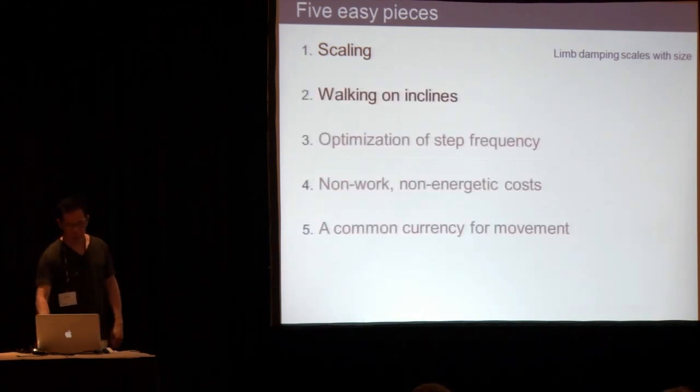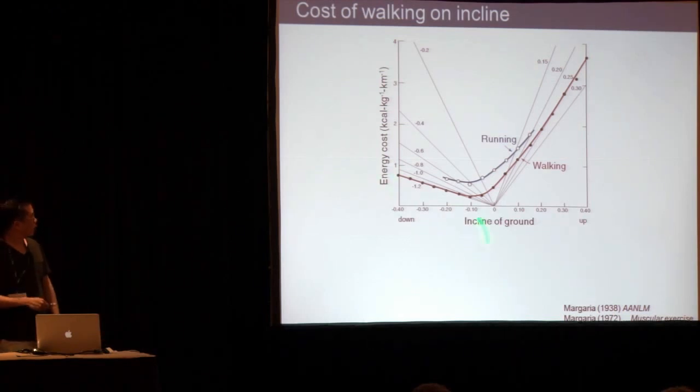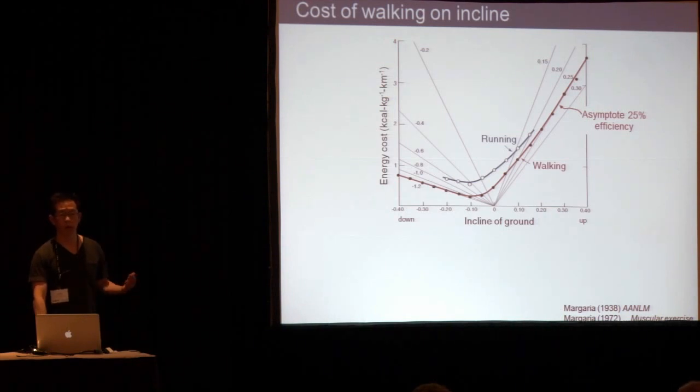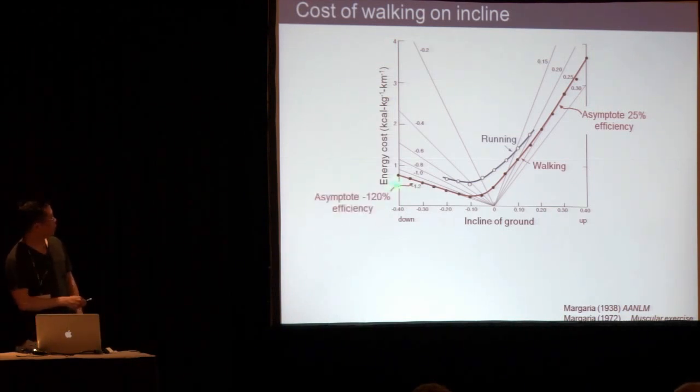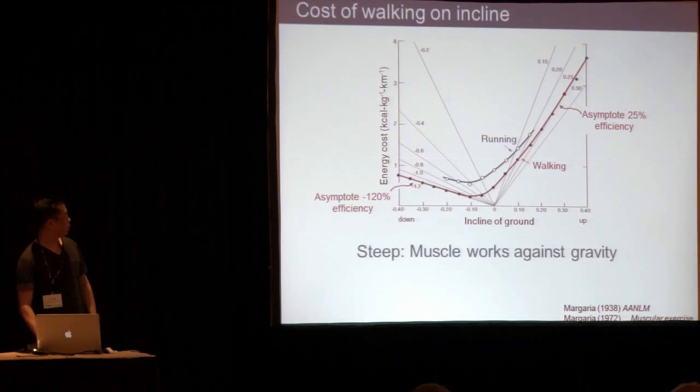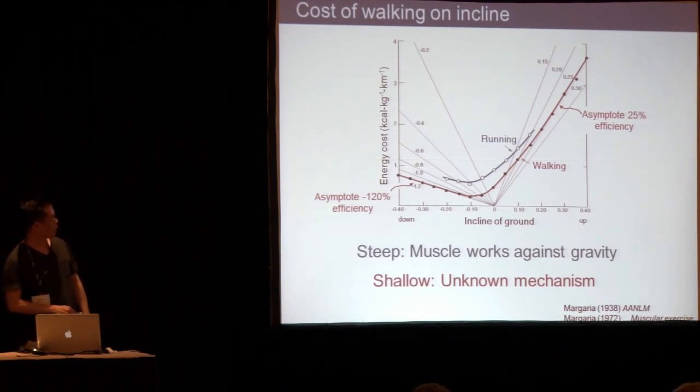The next topic is walking on inclines, which is a very old topic. Margarita described this in 1938. This is a classic curve: energy cost versus incline of ground, uphill and downhill, for running and walking. The positive work of muscle is the asymptote for walking uphill — as you go steeper, you're just doing work against gravity. Downhill, negative 120% is about the efficiency of doing negative work with muscle. So steep slopes make sense, but there is no plausible mechanism proposed for the little curvature at shallow slopes near flat ground.